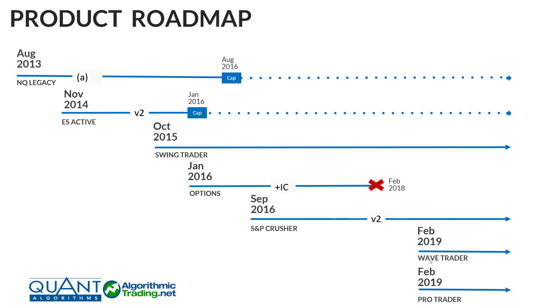That leaves us with two more: the Wave Trader and the Pro Trader, both launched in February 2019. The reason they were both launched then is because I developed an algorithm called the Geronimo Algo — I'll talk about that in another video. Basically, if you take the Swing Trader and replace the Momentum ES algorithm with a different Momentum ES algorithm called the Geronimo, that's the Wave Trader. And the Pro Trader is, in essence, the S&P Crusher — the same five algorithms — with the Geronimo added. These two started together in February 2019 because that's when the Geronimo was launched.